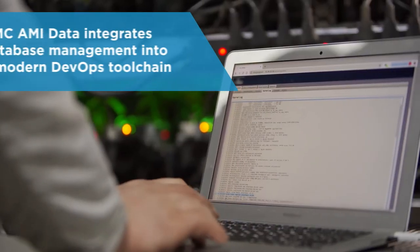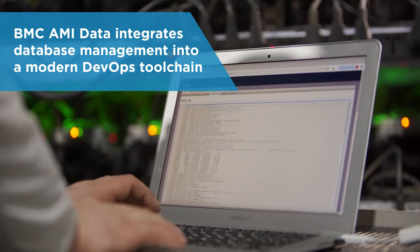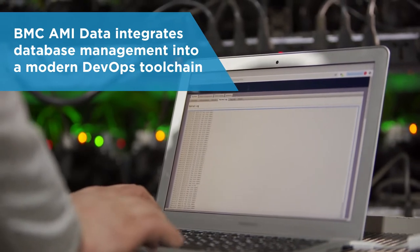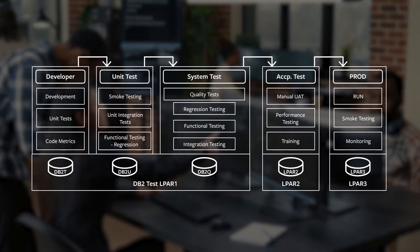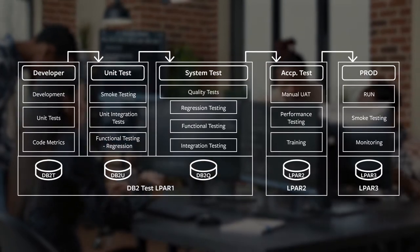BMC AMI Data enables a fully integrated DevOps toolchain that includes database DevOps. With a complete set of tools to manage IBM DB2 and IMS databases, application developers can manage changes to databases and tables for their DevOps process and ensure best practices and compliance with company standards.